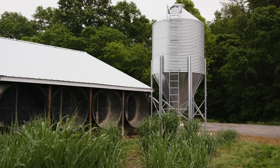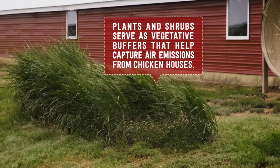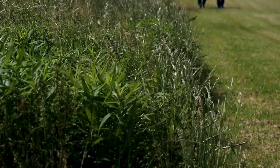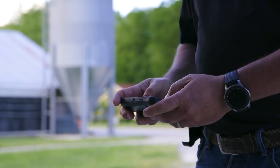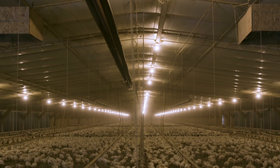We also put a buffer beside all of our fans, and those grasses help with any type of air pollutant that could come out of the chicken house. We'll periodically check the parts per million of ammonia in the house. We're cognizant of keeping the environment clean, ammonia levels low, so we can have healthy happy chickens.